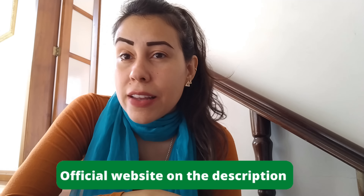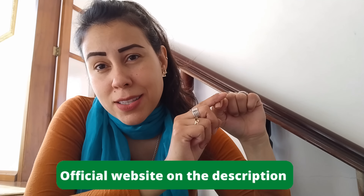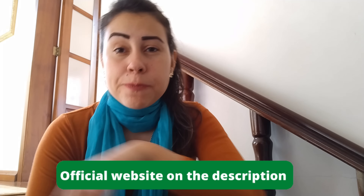I'm going to leave the link to that official website just below this video in the description box for you guys to check out once you finish watching. And the big question is: what is Javaburn?